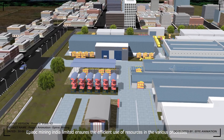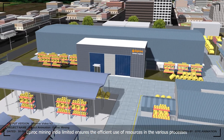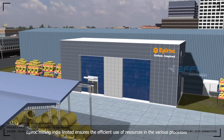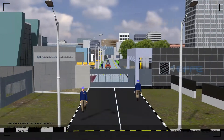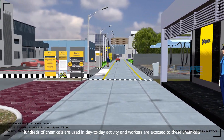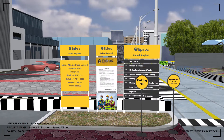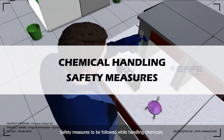Epiroc Mining India Limited ensures the efficient use of resources in the various processes. Hundreds of chemicals are used in day-to-day activity and workers are exposed to these chemicals. Safety measures to be followed while handling chemicals.